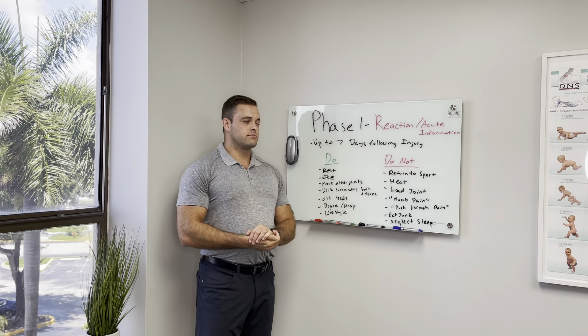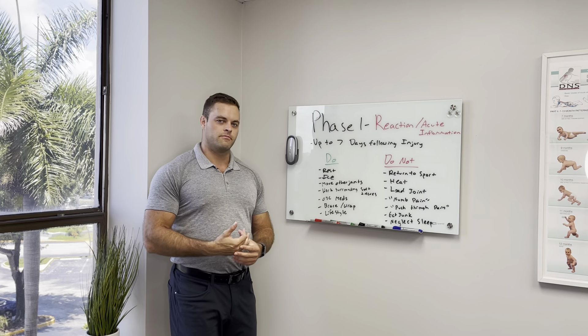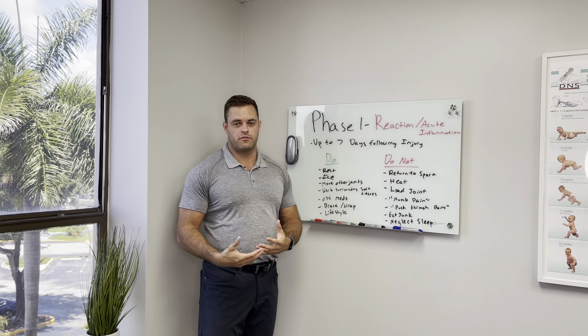Hey guys, Dr. Will here. So we're going to do a three-part series and we're going to talk about the three phases of injury. Today we're going to talk about phase one, which is sort of the reaction acute inflammation phase.